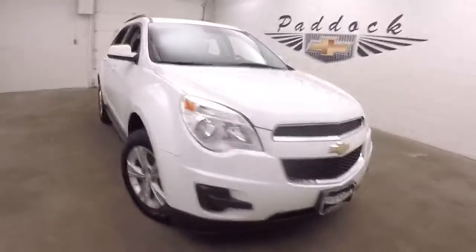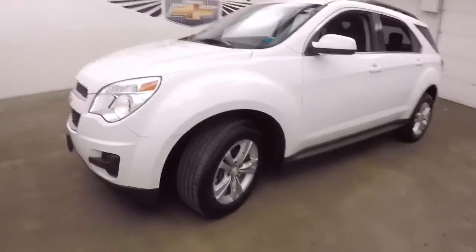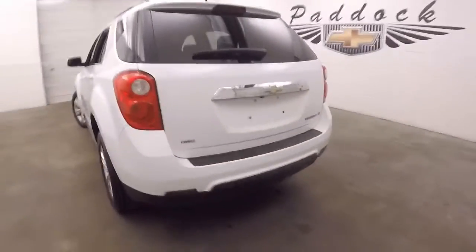This is a 2014 Chevy Equinox. Nice summit white, nice alloy wheels, decent tires. This one is all-wheel drive.